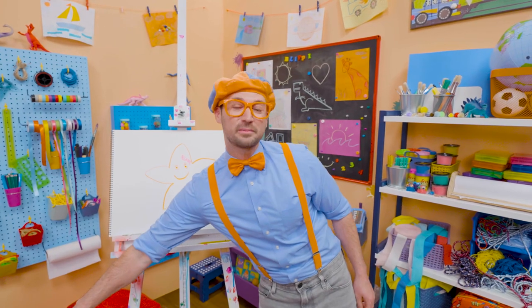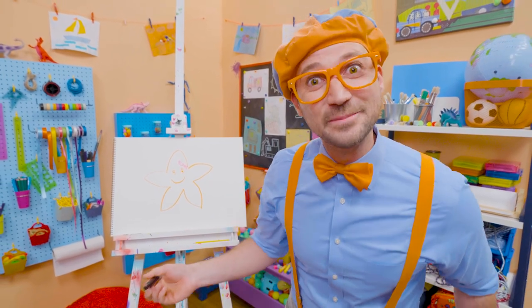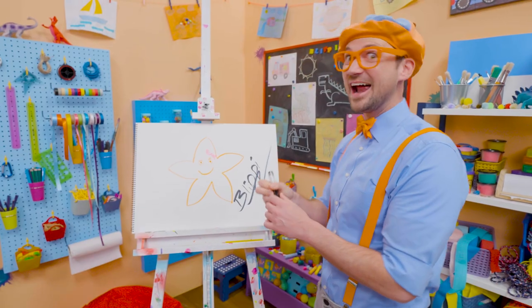Well, if you want to draw more with me, all you have to do is search for my name! Will you spell my name with me? Ready? B-L-I-P-P-I! Blippi! All right! See you again! Bye-bye!